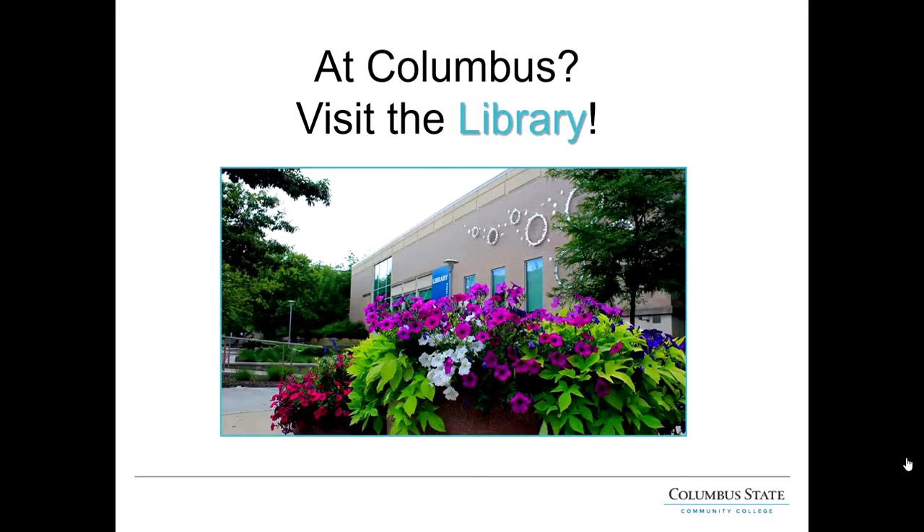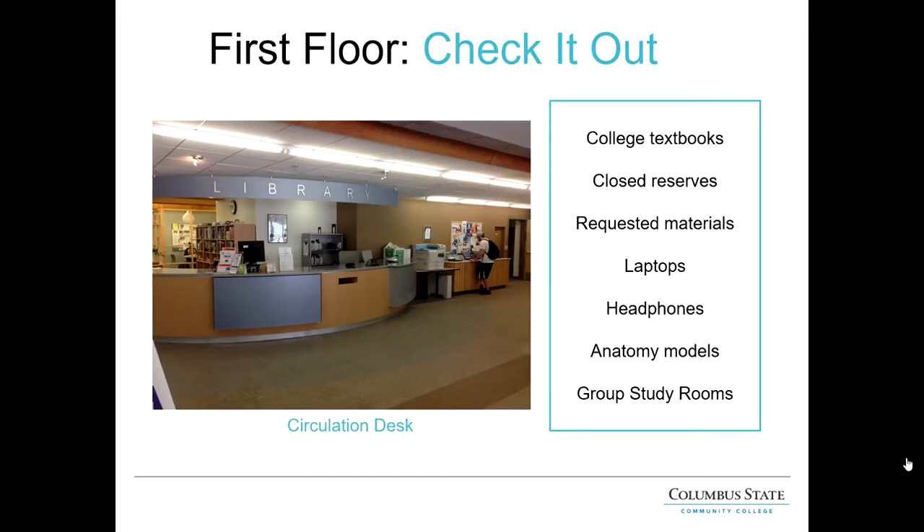Because many of you will probably take at least one class at the Columbus campus, we like to do a quick virtual tour of the library in Columbus Hall. The first floor is where you can check out materials — textbooks, requested materials, books, laptops, headphones, anatomy models, group study rooms, and graphing calculators. When Moeller Hall on the Delaware campus is open, you can check out these items from Delaware as well. Just make sure to bring your photo ID.